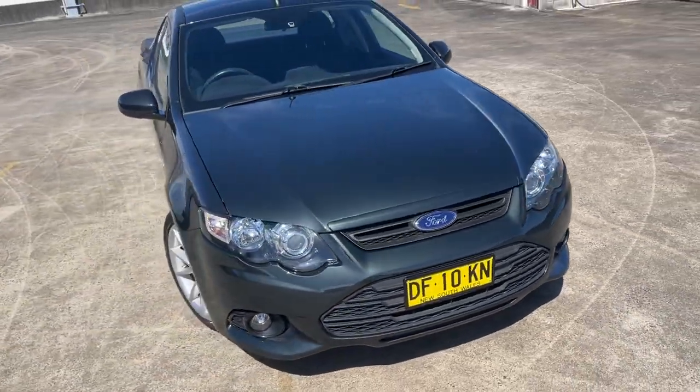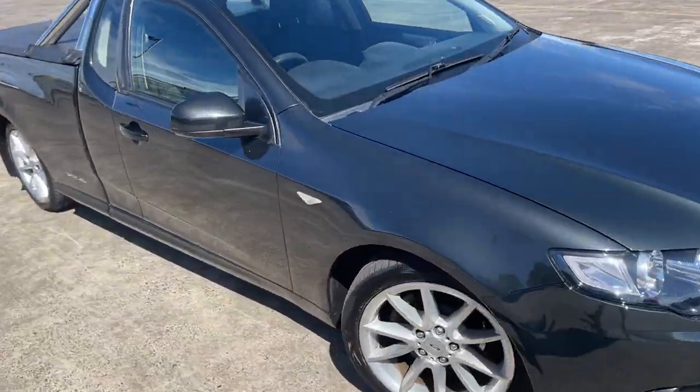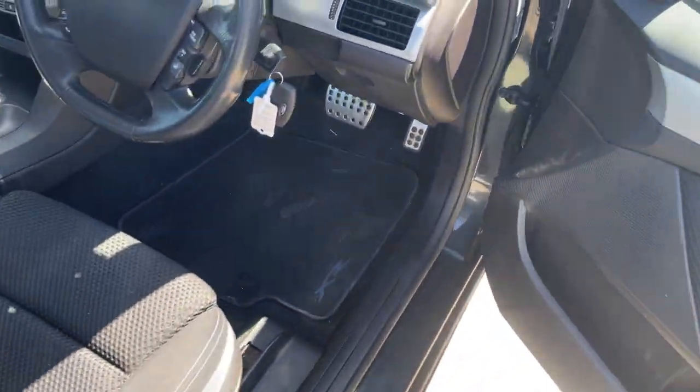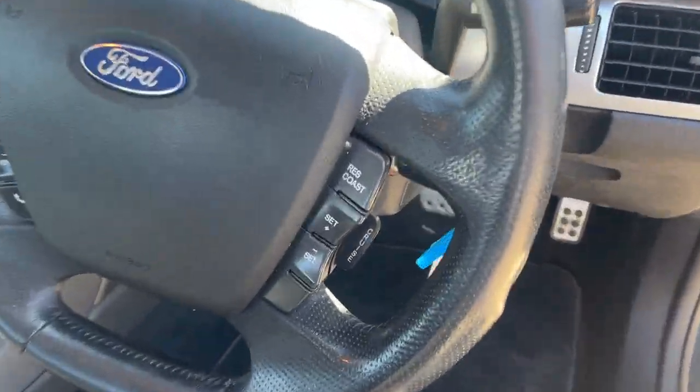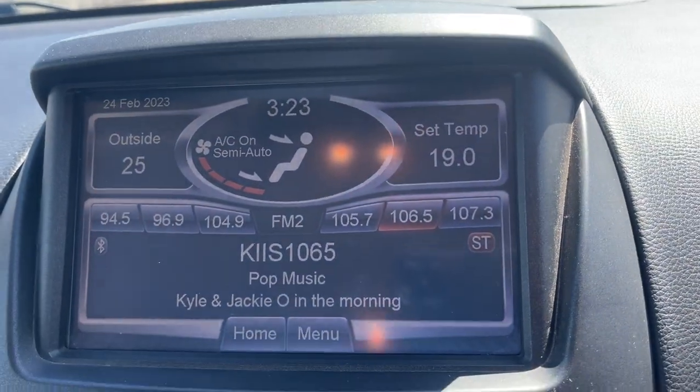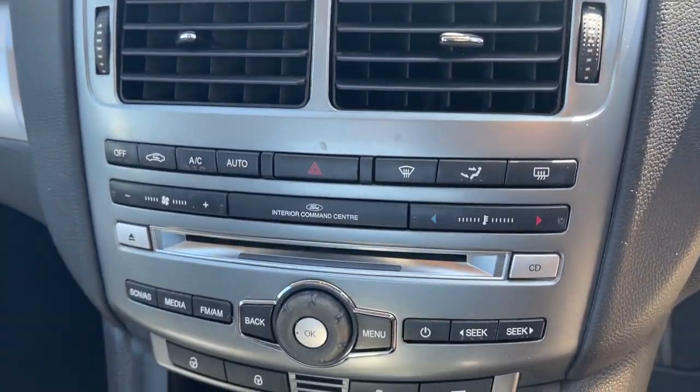Just a beautiful car that drives very well. We'll take a look at the interior. We've got two keys, cruise control, Bluetooth connectivity, and 147,000 kilometers. There's a big color screen, climate air conditioning, and CD radio.